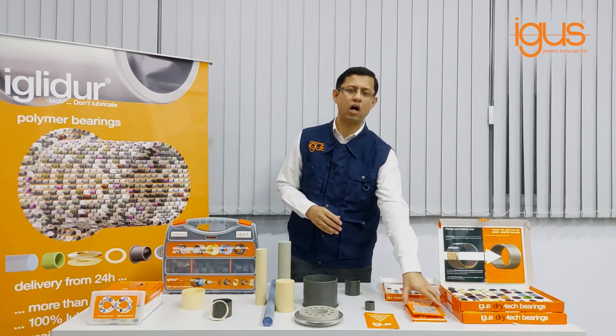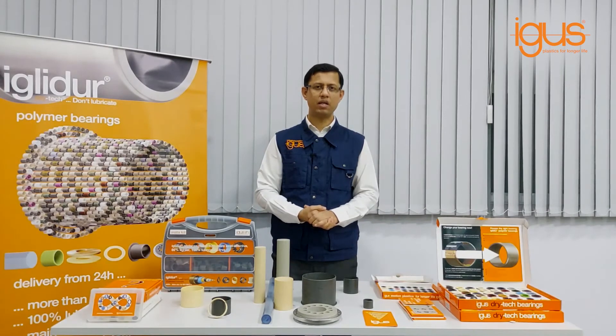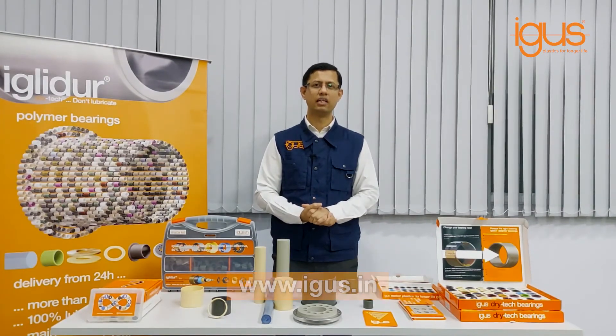In my next video, I will talk about how Iglidur is better than metal bearings. For more details, please contact me or visit our website at www.aegis.in. Thank you very much.